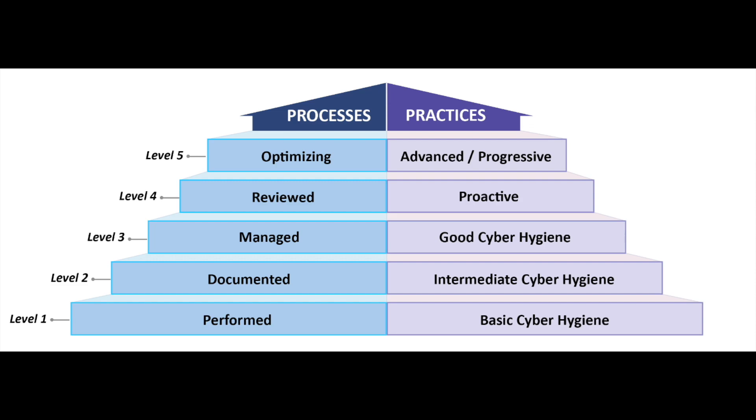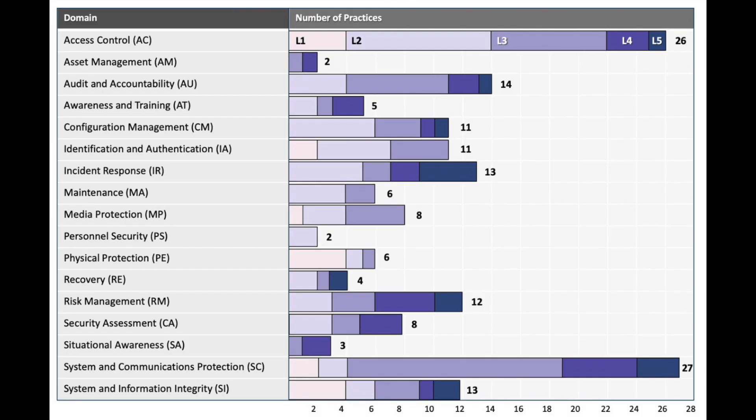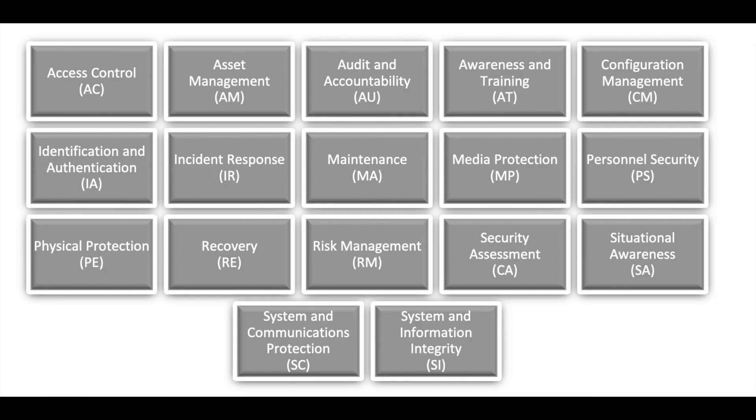It's important to understand that the certification will require a CMMC third-party assessment organization to come in and perform an annual independent assessment. The CMMC implementation and all of the security controls protecting CUI data will be checked. This will be in place of the current NIST 800-171 compliance through self-attestation.